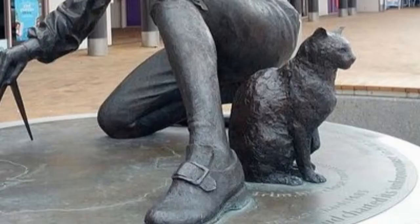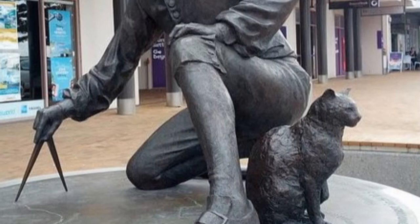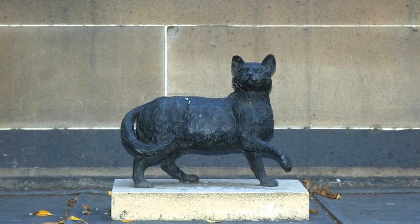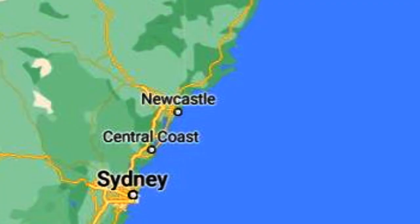During the return journey, he acquired Trim, the cat that would accompany him on subsequent exploration — it earned his admiration by climbing back after falling overboard. 1799 saw the Norfolk with a crew of eight venturing north from Sydney to arrive in Moreton Bay six days later.